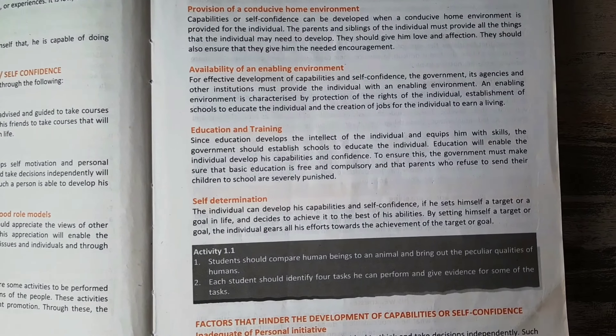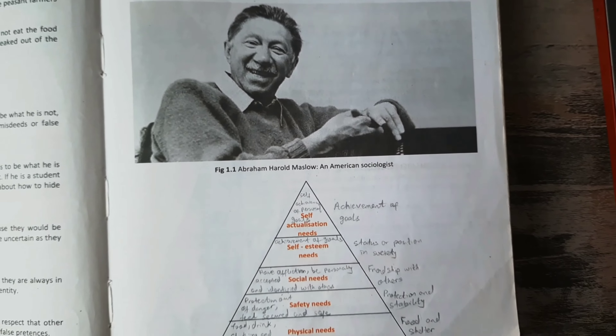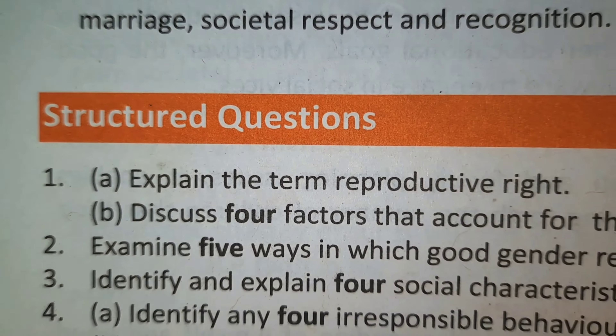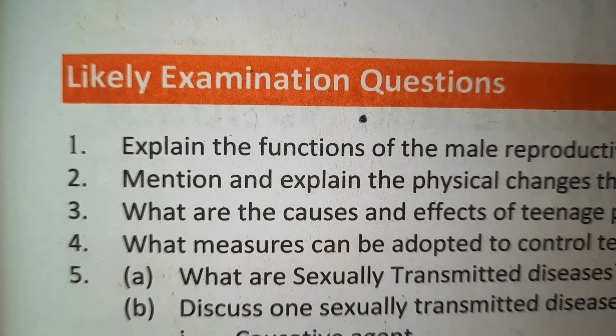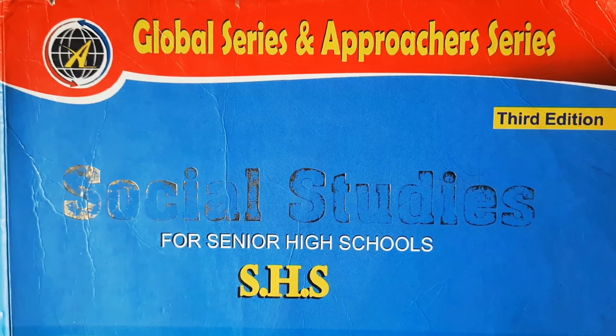One aspect worth noting is that the textbook states activities that teachers and students can engage in for each topic, which is particularly helpful in guiding teachers. Another excellent aspect is that pictures or diagrams are used — in black and white — giving students a good idea of the topic being discussed. Structured essay questions, objective tests, and likely examination questions are also provided at the end of each chapter, with answers to the objective questions included. Overall, the Global Series is a really good, well-rounded textbook that I would also recommend.